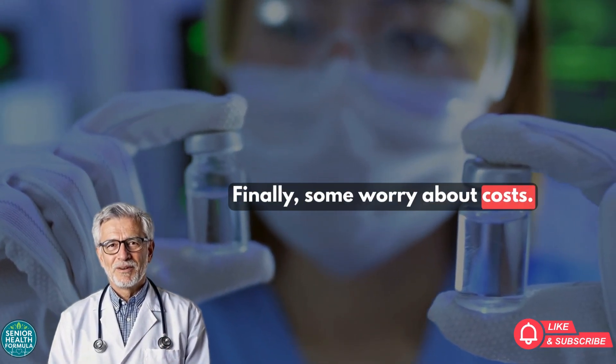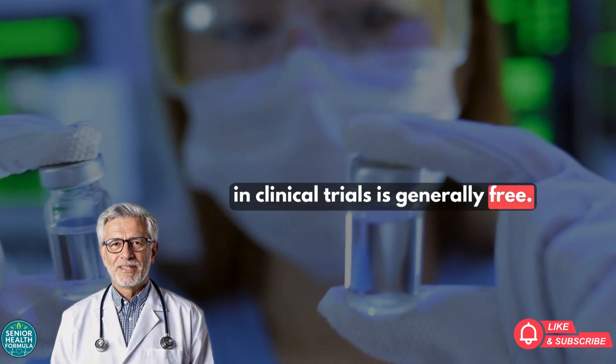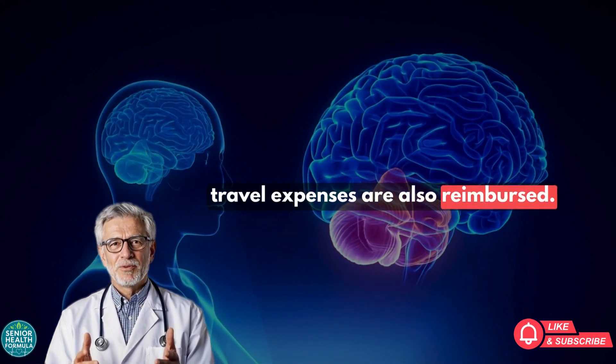Finally, some worry about costs. The good news is that participation in clinical trials is generally free. The medication, tests, and medical visits are covered. In many cases, travel expenses are also reimbursed.